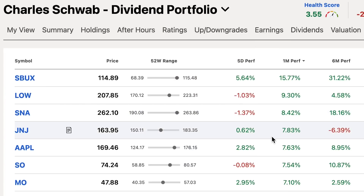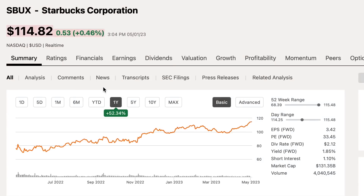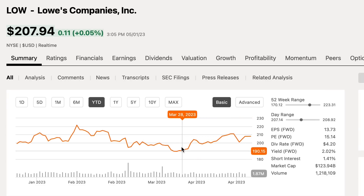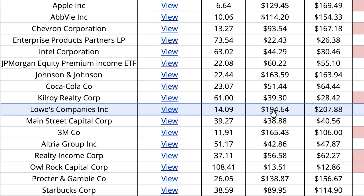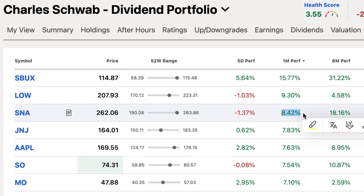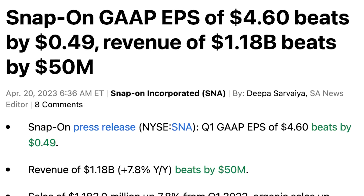Let's take a look at my portfolio's best and worst performers for the month, starting with Starbucks at the top — my best performer in April. They jumped 15.8%, which is insane, bringing their year-to-date gains to about 14% and last-year gains over 52%. My second best performer was Lowe's, who jumped 9.3%. I really liked being able to buy Lowe's just under $190 per share, a few dollars below my average cost of about $194.64. My third best performer was Snap-on, who jumped about 8.5% in April after reporting a solid quarter — beating on both the top and bottom line with about 8% year-over-year revenue growth.